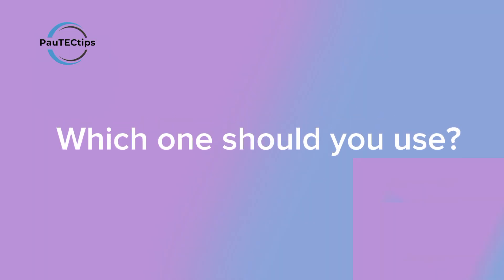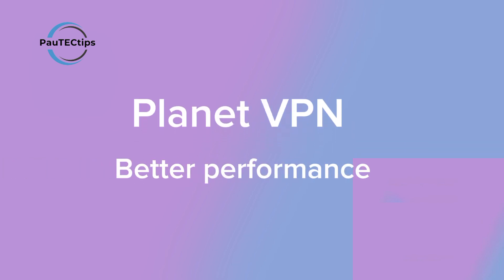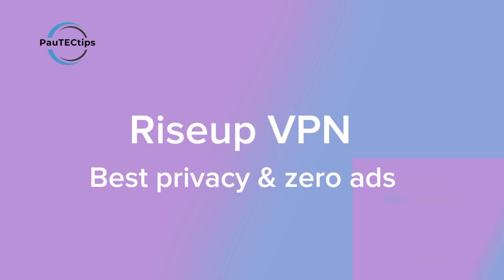So which of these free VPNs should you choose in 2025? If you want better performance, faster speeds, and more locations for streaming, I recommend Planet VPN. But if your top priority is privacy, open source security, and zero trust in big companies with zero ads, then Rise Up VPN is the one for you. The best part? You can install both and use whichever fits your needs best — no account, no cost, no risk.